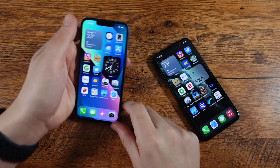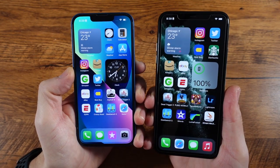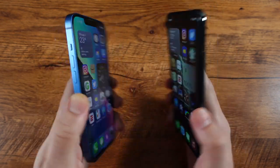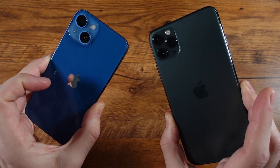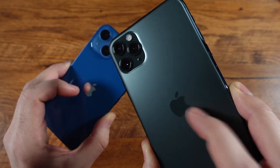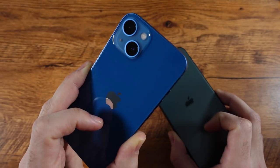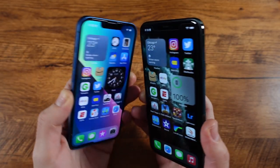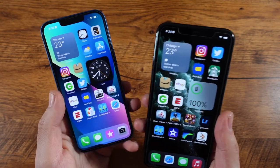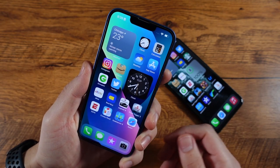What is up guys, Nick here helping you to master your technology. iPhone 13 versus iPhone 11 Pro Max — which one to consider buying? I got the idea because the 11 Pro Max can actually be found with 512 gigs less than the price of the starting 128 gig iPhone 13. And there's quite a lot going on for the 11 Pro Max — I think it does have quite a few things to match up against or even outdo the iPhone 13.